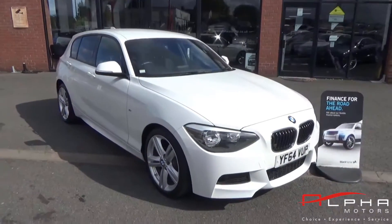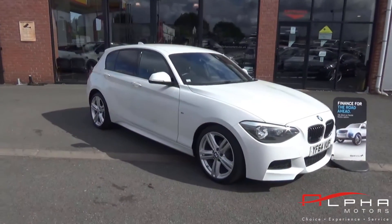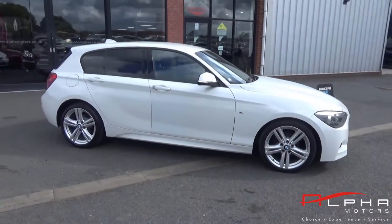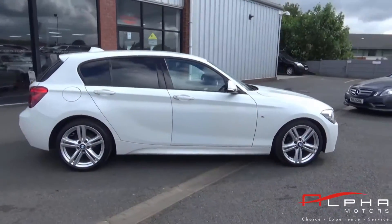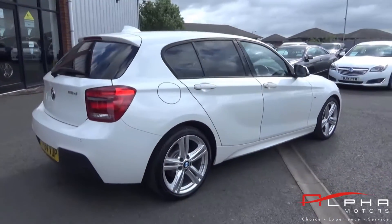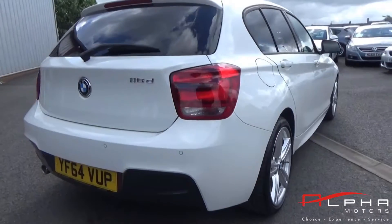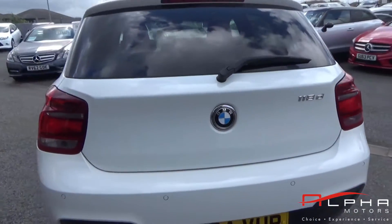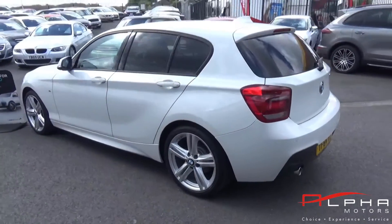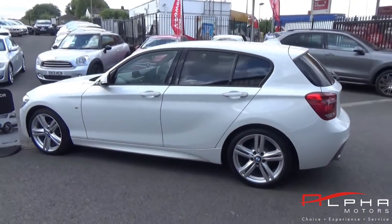Hi and welcome to Alfa Motors. Today we're looking at a BMW 118D M Sport 5 door, finishing Alpine white. This is the 2 litre 141 brake horsepower engine which is £30 a year to road tax. This vehicle has only done 37,914 miles and has the balance of manufacturer's warranty up until December 2017.